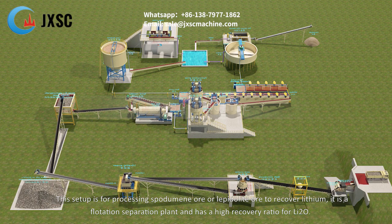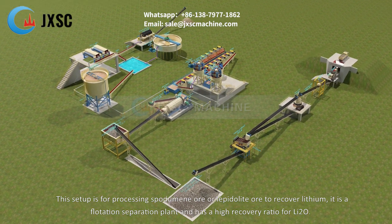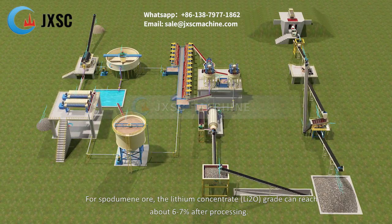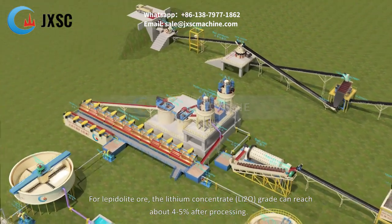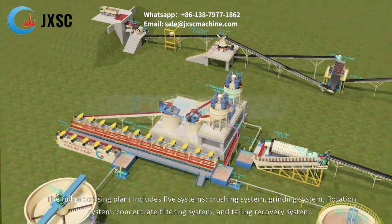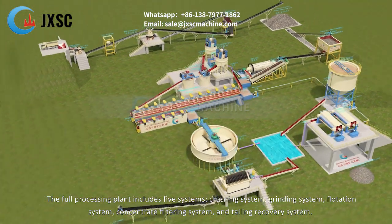This setup is for processing spodumene ore or lepidolite ore to recover lithium. It is a flotation separation plant with a high recovery ratio for lithium oxide. For spodumene ore, the lithium concentrate lithium oxide grade can reach about six to seven percent after processing. For lepidolite ore, the lithium concentrate lithium oxide grade can reach about four to five percent after processing.